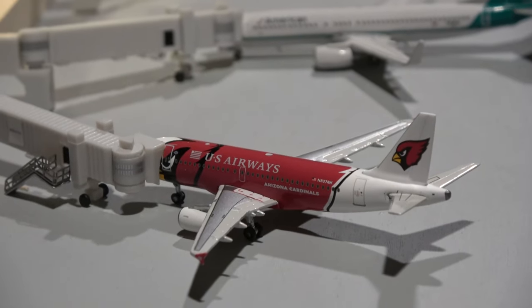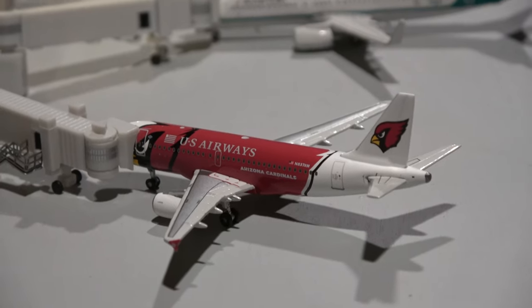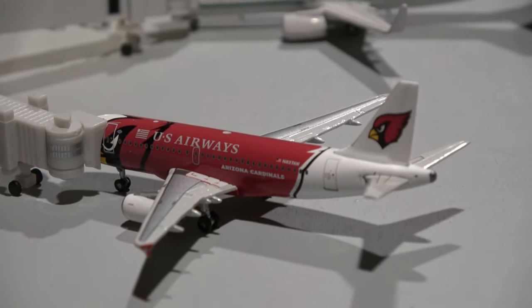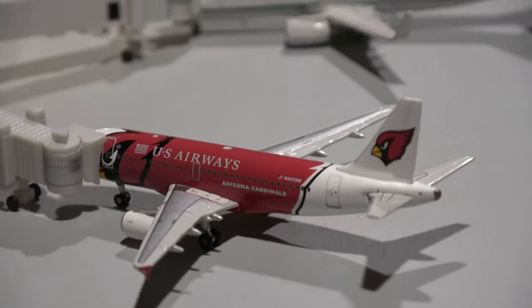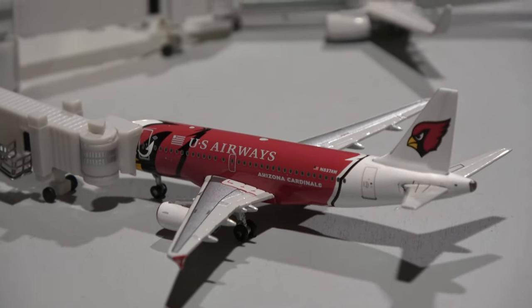Here we have an American A319 in the Cardinal delivery livery. This guy came in from Phoenix Sky Harbor and is heading out to Charlotte Douglas. I did make a mistake in my last update where I said it was an A320 — they very quickly downgraded to the A319. So it was an A320 for about a week and then quickly came back down to an A319.